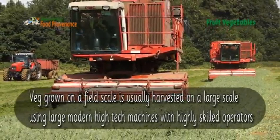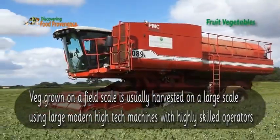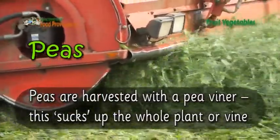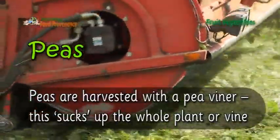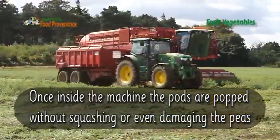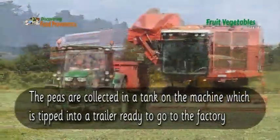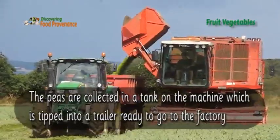The veg grown on a field scale is usually harvested on a large scale using large modern high-tech machines with highly skilled operators. Peas are harvested with a pea viner. This sucks up the whole plant or vine. Once inside the machine, the pods are popped without squashing or even damaging the peas. The peas are collected in the tank on the machine, which is then tipped into a trailer ready to go to the factory.